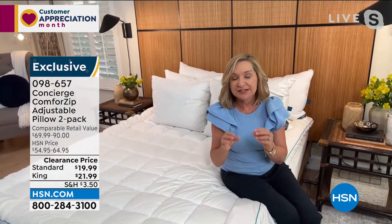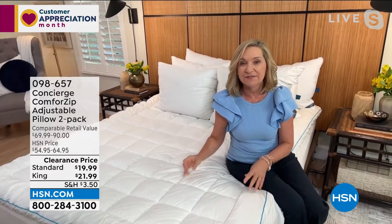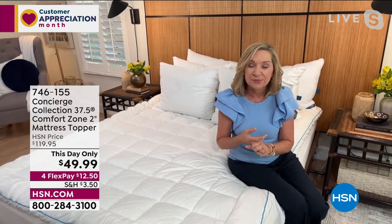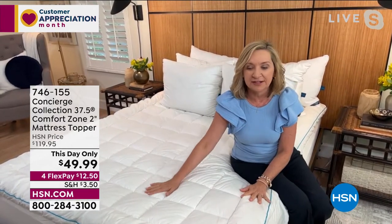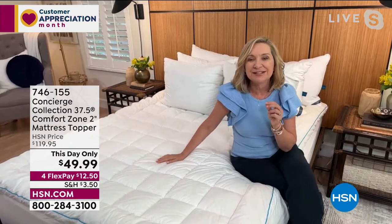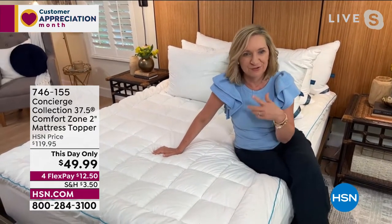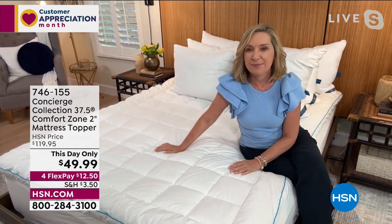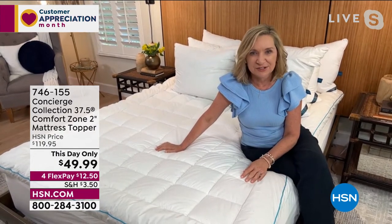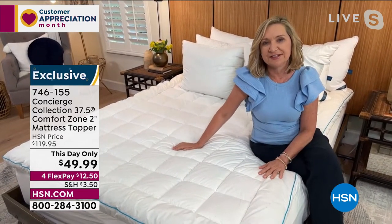I love the idea of adjustability — everybody has different needs when it comes to pillows. Two-pack, really great value. I've only had the opportunity to show this mattress topper once before and I was very intrigued. I started researching that 37.5 Comfort Zone — it's used in a lot of high-end mattresses and high-end apparel, exercise wear, men's suits — anywhere you need something to keep your temperature regulated. It's very high-tech but uses natural material, so it's really innovative. Get it home, sleep on it — HSN gives you the ability to get this home, try it out, sleep on it for 30 days and really see if this is going to make a difference.